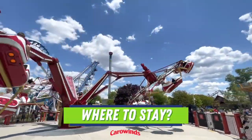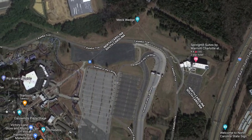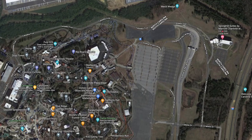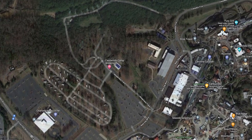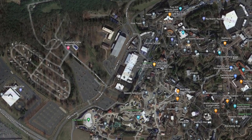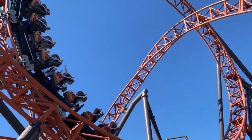Where to stay? I've heard amazing things about the new Spring Hill Suites by Marriott located right on Carowinds property — you can just walk to and from the park. Carowinds also offers a great campground called Camp Wilderness where you can rent cabins, bring a tent, or even bring your RV. It's a beautiful, well-kept facility.